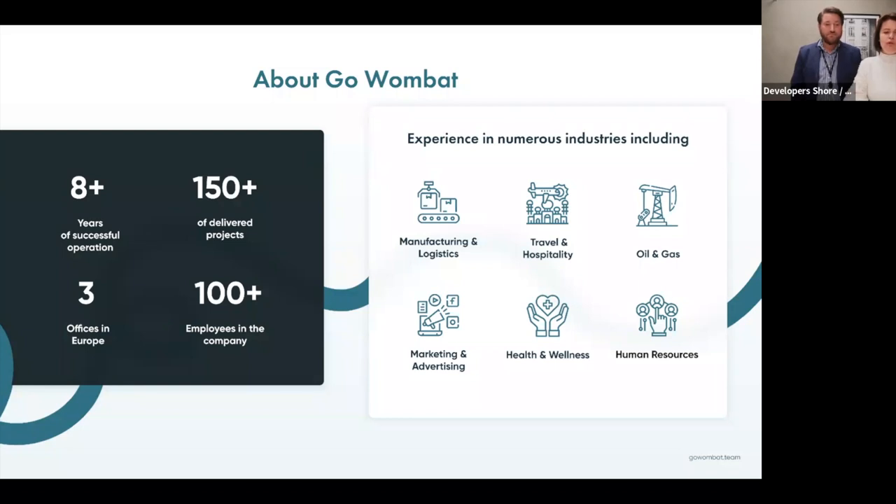As to the industries — we create custom software solutions to better reflect processes in our applications. You can see on screen the industries we work in most often. Marketing and advertising is very popular at GoWombat, but we also do many human resources projects currently.